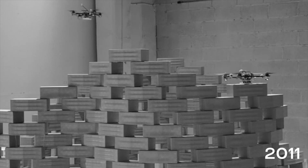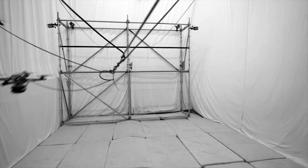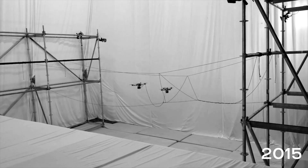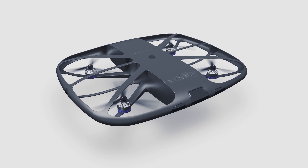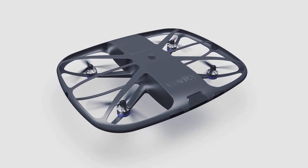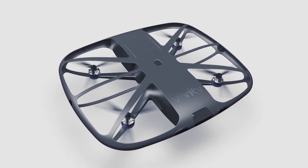With more than 20 years of experience in the creation of flying machines, Verity's team has always pushed the boundaries of what autonomous systems can do. Verity is now extending its proven technology to deploy sensors anytime, anywhere in space, in industrial facilities.